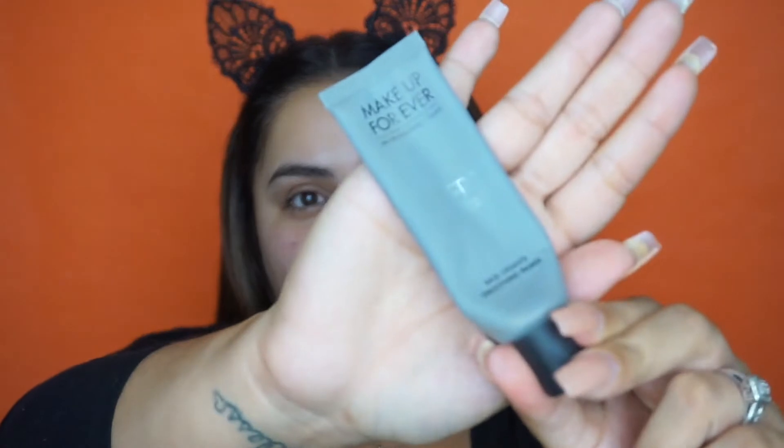For primer today I'm going to be using the Makeup Forever Step One. This is the Skin Smoothing Primer. I really love this primer because it really blurs out your pores and makes your skin look really smooth and flawless.